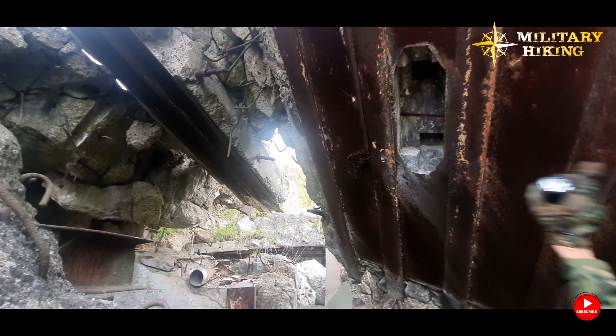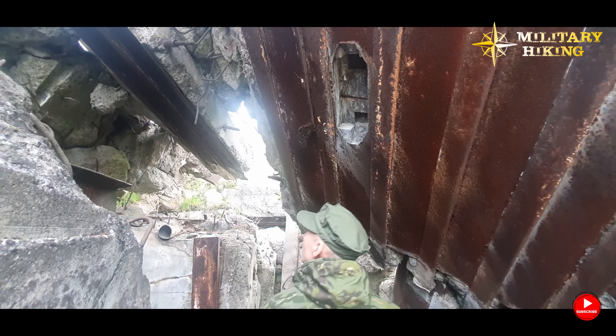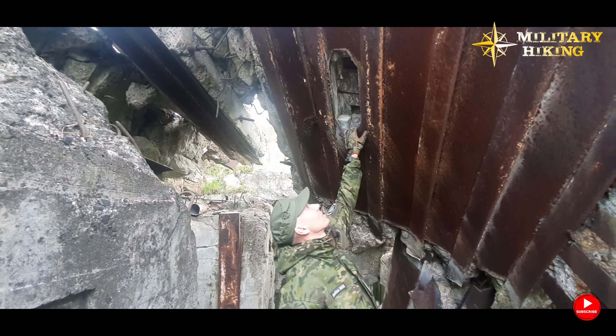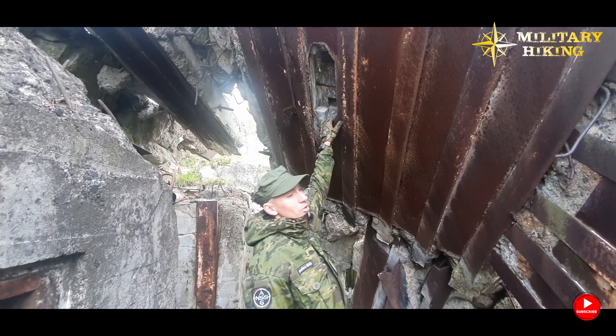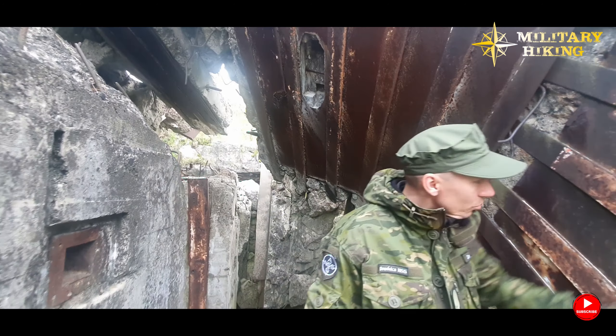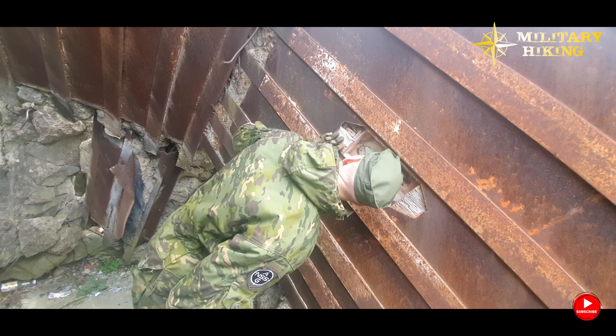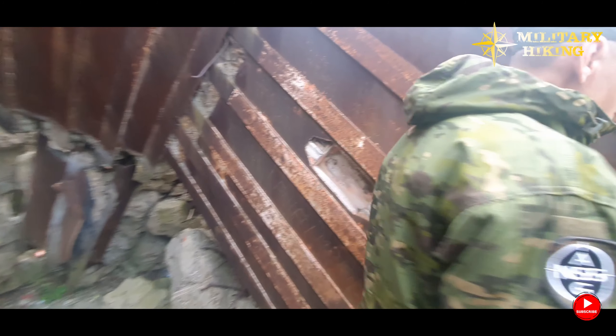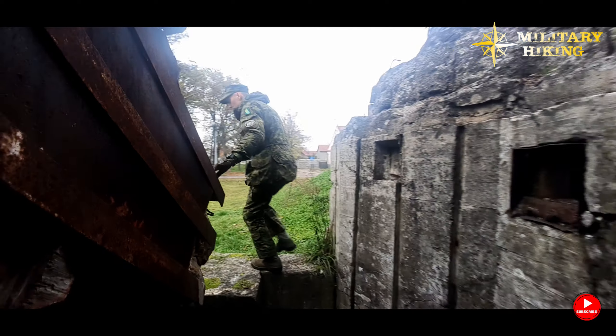Over there there's still some formwork from it, but I've never seen anything like it. It's interesting — if you know what it was used for, we're guessing it was a lamp at least, that's what it looks like, write in the comments. There are still remnants of the formwork. I'm looking to see if a cable might be hidden somewhere — maybe there was one. OK, we'll go around because we can't get through this way.